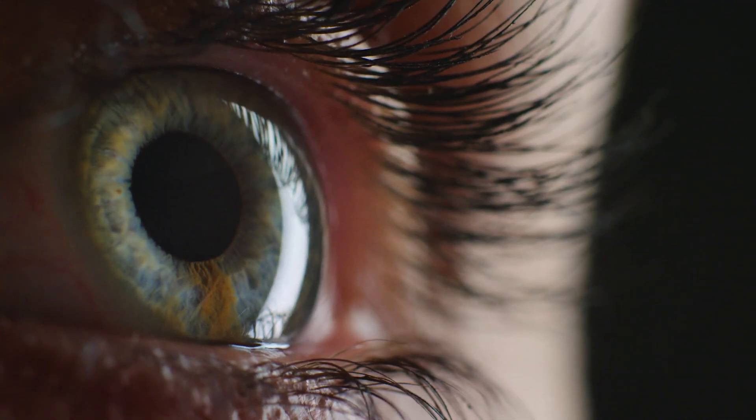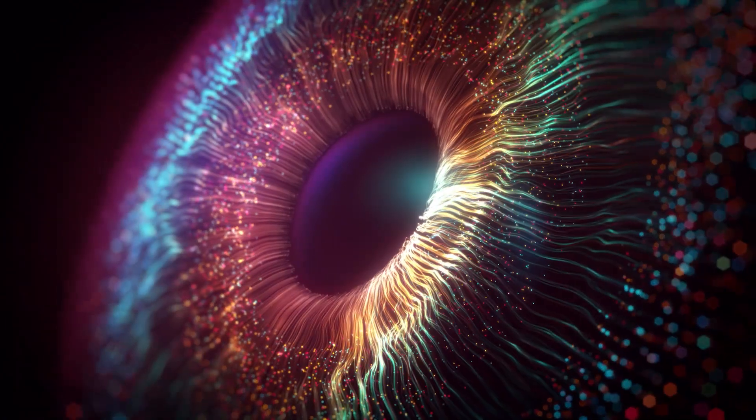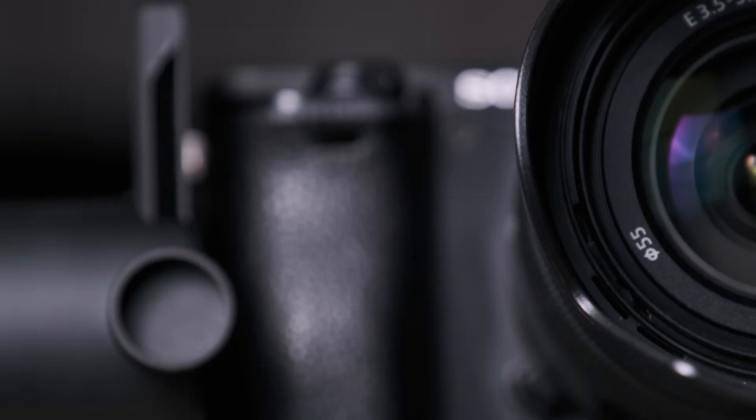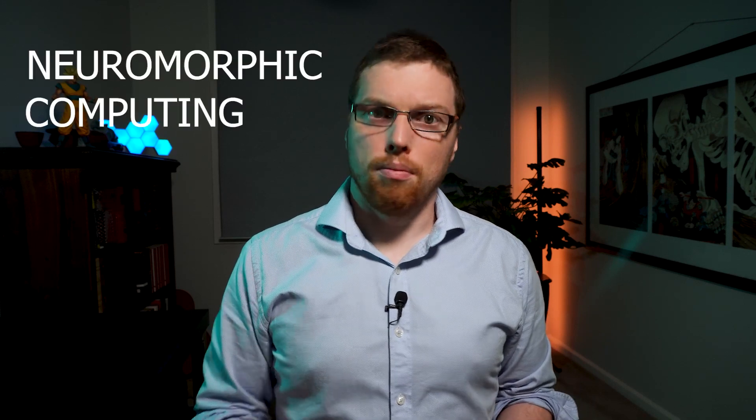Human eyes are phenomenally efficient, even ones that require a little helping hand like mine. Try as we might, we have been unable to design a bionic eye that is as good in resolution or energy efficiency as the human eye. This is because cameras and our eyes don't work in the same way, despite how much we might want to draw analogies between the two. So scientists are starting to design cameras that behave like eyes, and they are part of a class of science called neuromorphic computing, and these latest results are astounding.